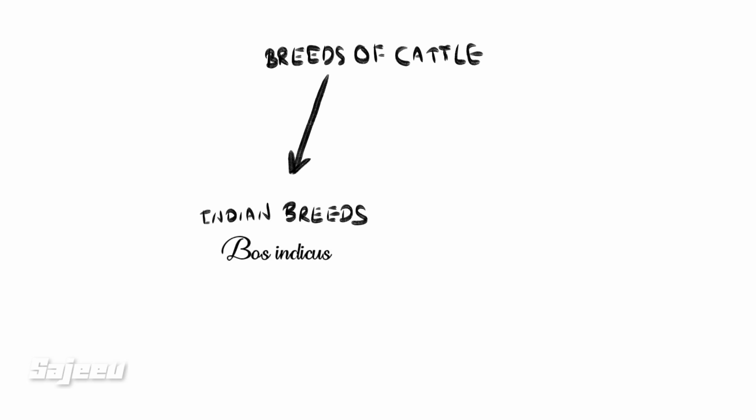Welcome to Breeds of Cattle. We are going to go through the Breeds of Cattle. The breeds are the Bos Taurus.